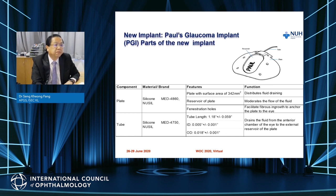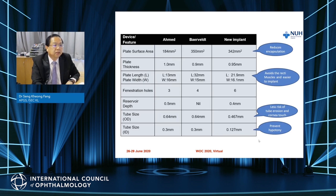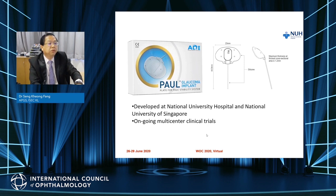Now let me introduce the Paul Glaucoma Implant, patented by Professor Paul Chew from NUH in Singapore. The plate size is about 342 mm², between that of Ahmed (184 mm²) and Baerveldt (350 mm²). The tube size is also smaller — both outer and internal diameter — giving less risk of tube erosion, corneal touch, and hypotony.